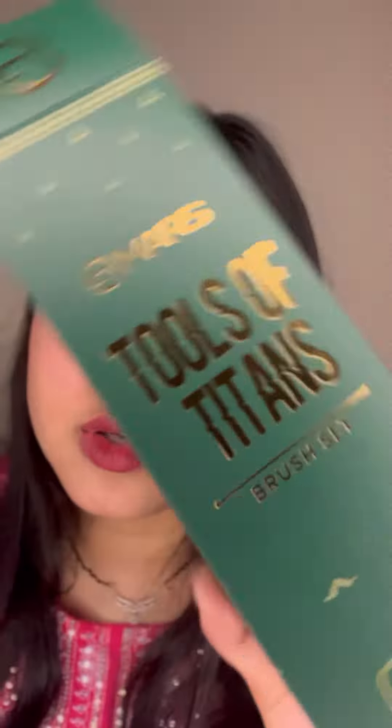These brushes are cruelty-free. They are super soft to use and offer precision and control required to express oneself with ease and comfort. I feel very good using them and that's why I'm recommending you to give these brushes a try.